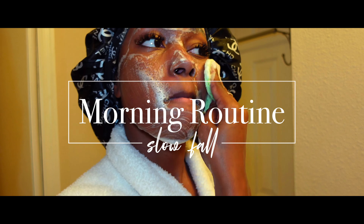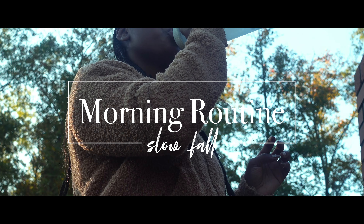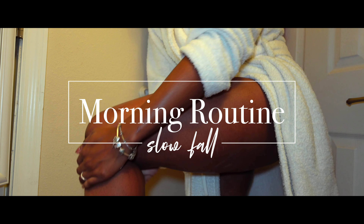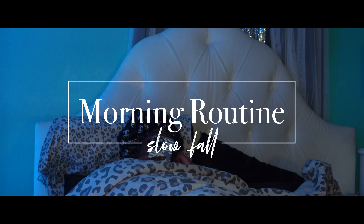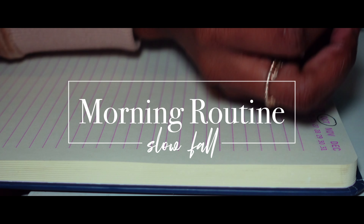As a full-time working mom and content creator, it's hard to find time during the week to slow down. Everything feels so fast-paced and it's non-stop until the weekends when I get a chance to pause and relax. In today's video, I'll be showing you my slow fall morning routine. I really enjoy spending these slow mornings pouring back into myself, especially after a long week of pouring out into other people and things.